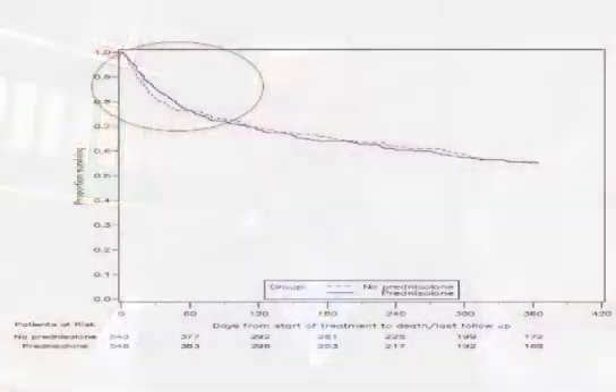In the recent STOPPER trial, which we published in the New England Journal of Medicine, we showed that there was a marginal benefit of prednisolone for mortality up to 28 days. But as you can see from the survival curve, after this time, and certainly by 90 days, that survival advantage had certainly been lost.